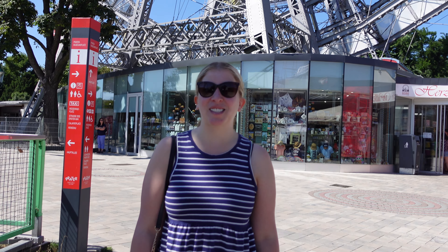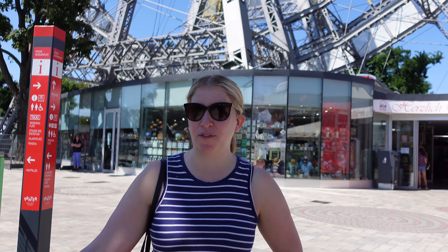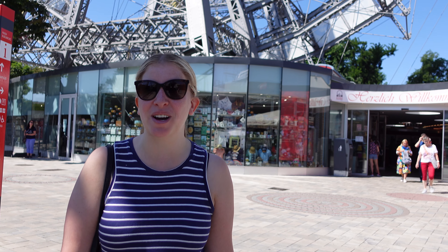Welcome to the Prater. This is Vienna's amusement park type area. It's free to get in and you just pay for the attractions you want. They are most famous for their Ferris wheel, which is the tallest in Europe, and we are very excited to go on right now. It is very expensive — about $40 for a family of four — so let's hope it's worth it.